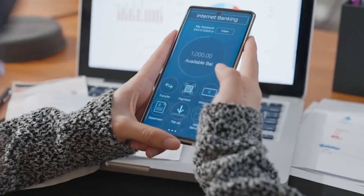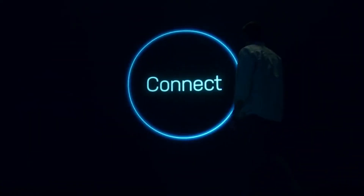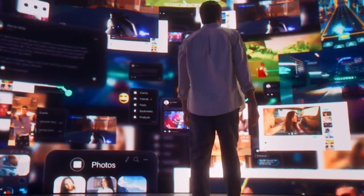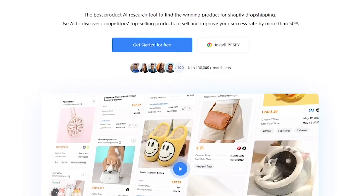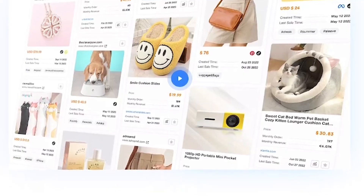What if you could see exactly which products your competitors are selling and which ones are making money? Meet PPSPy, the AI-powered product research tool built for Shopify stores and serious sellers. PPSPy helps you track best-selling products, monitor competitor sales, and uncover profitable trends, all in real time. It's like having x-ray vision into every top-performing Shopify store.